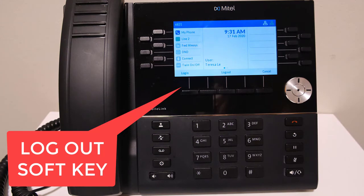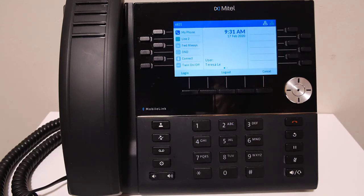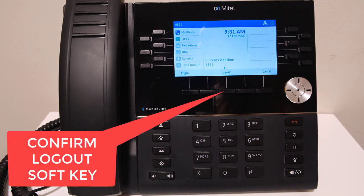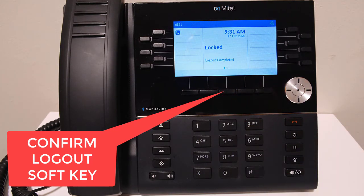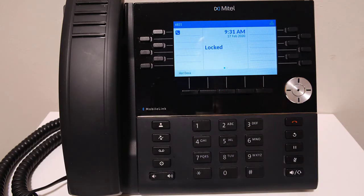To log out of the handset, press the LOCKOUT soft key underneath the display. Another LOCKOUT soft key will appear — press the second LOCKOUT soft key to confirm. You cannot be logged into two handsets at the same time. When you log into one phone, the last handset you were logged into will be logged out.